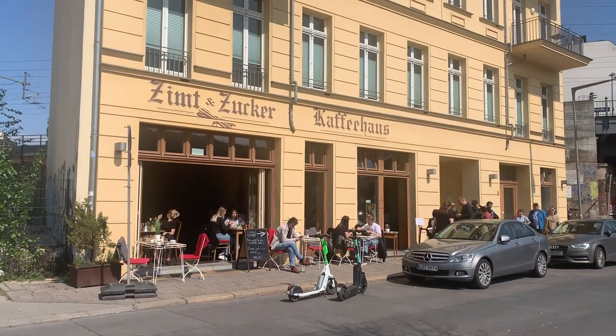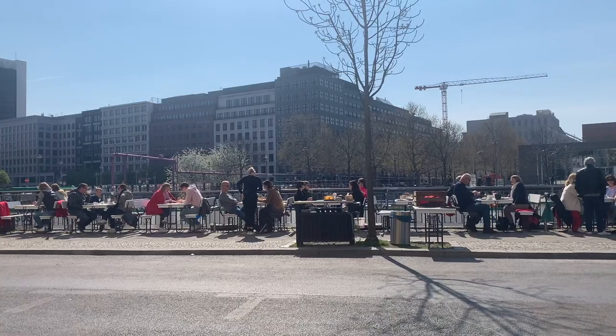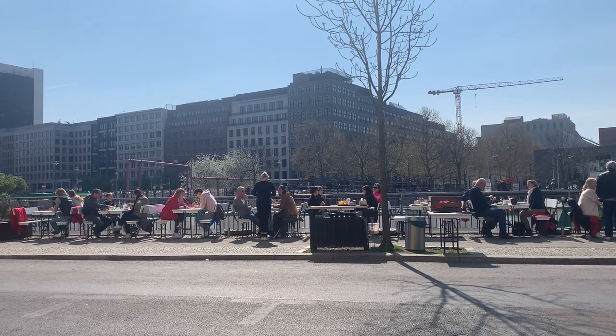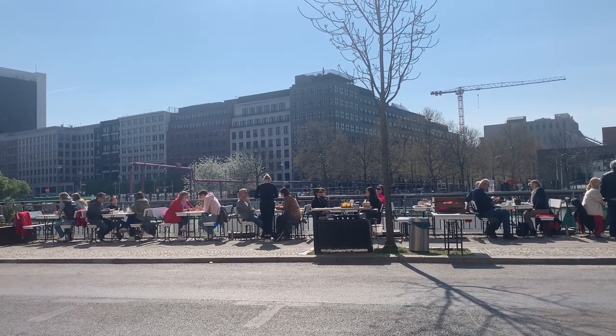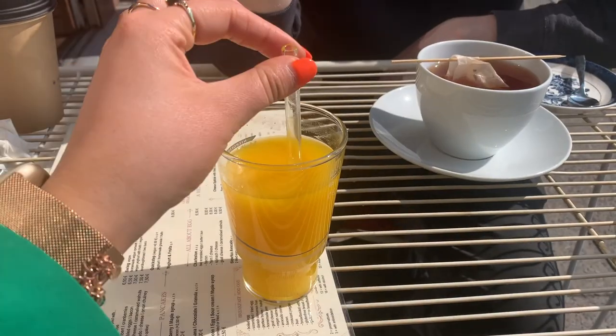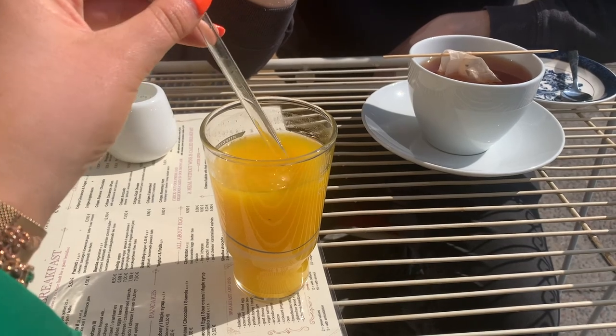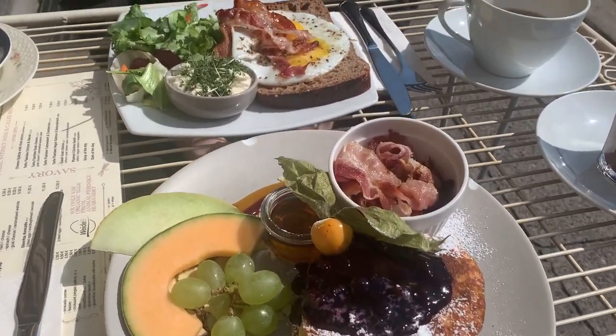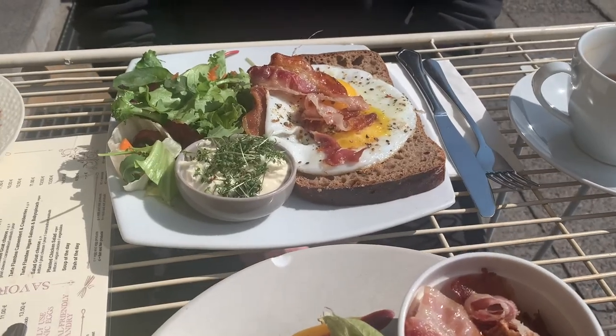The next morning we went to Zimt und Zucker for breakfast. We'd walked past it the day before and it looked so good — it's right along the water. It was a scorching morning so we sat outside. I had the pancakes which come with loads of fruit, and he had egg and bacon on toast. Also very fond of the glass straws Berlin uses!